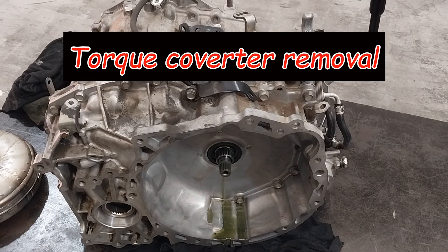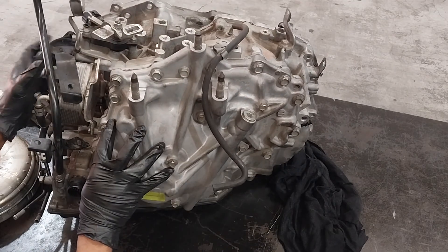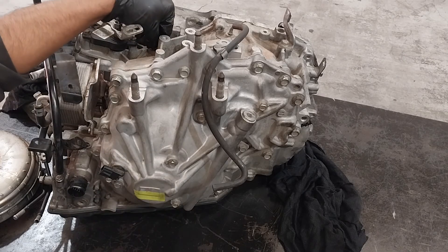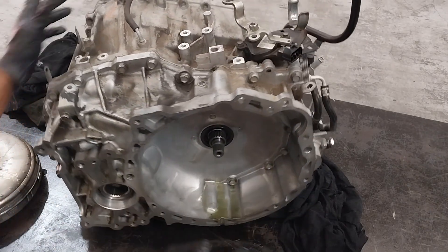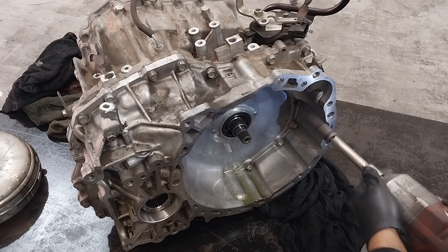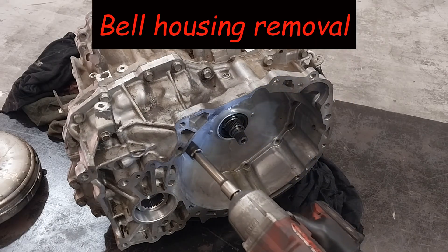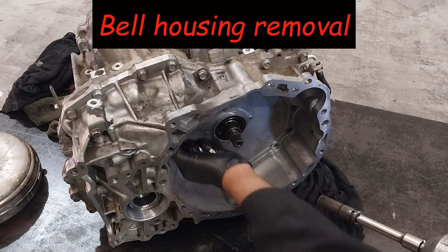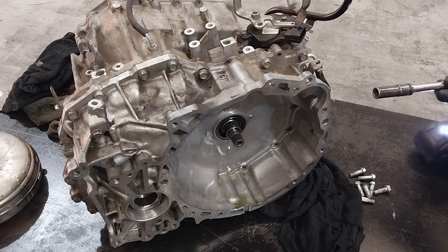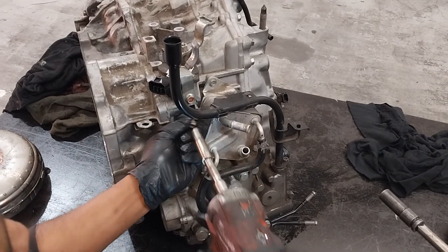I pulled the torque converter out. I've seen chain breakage and also bearing failures on these transmissions, but we'll see what's wrong with this one. This car was towed into my workshop — it wasn't drivable. From my experience, I can't say these are all common issues, but many transmissions have failed. It's possibly a manufacturing defect or lack of service maintenance.